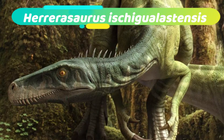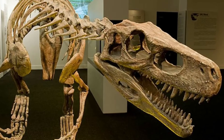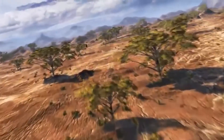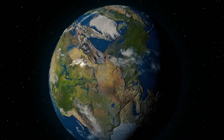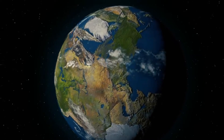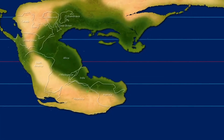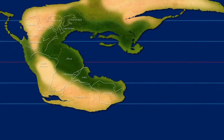Number 1. Herrerasaurus ischigualastensis was one of the earliest dinosaurs in the fossil record to have ever lived. It lived around 231 million years ago during the late Triassic period, specifically the Carnian stage. During this time, generally the climate in the tropics was arid and most of the landmasses had merged into a single supercontinent called Pangaea.